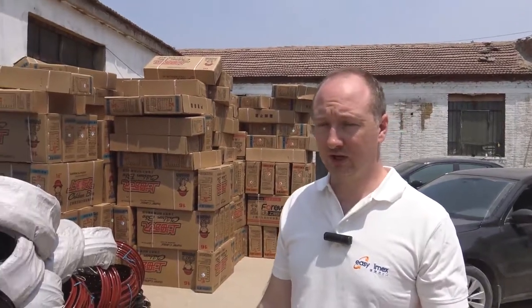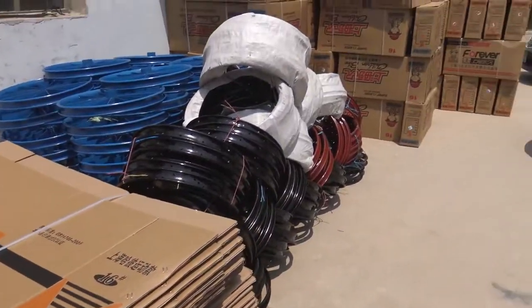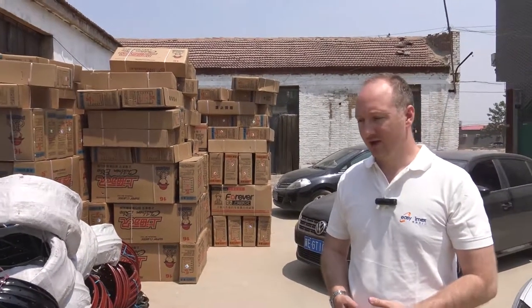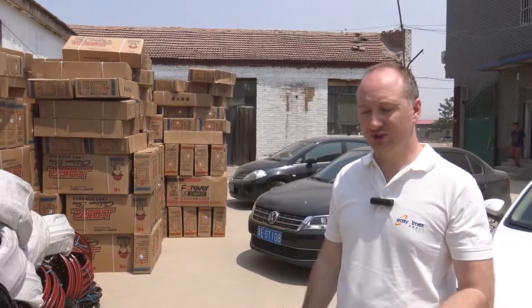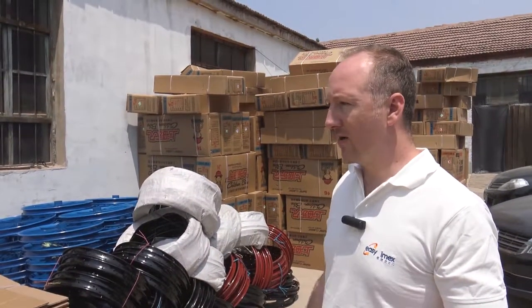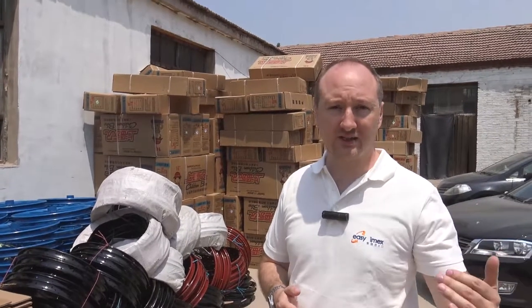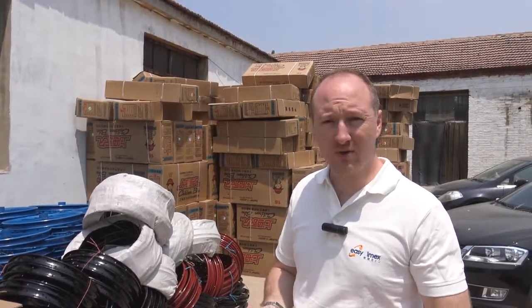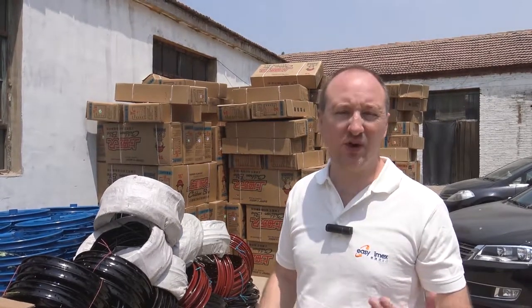Another good reason for coming out to the factory is you can physically see what market they're actually producing for. They can say we produce for this market or that market, but when you go out to the factory you can physically see — okay, they're producing for the Chinese market; these boxes are also for the Chinese market. When you see a factory with cartons from a German company, a US company, Japanese companies, you know they're producing to a high standard because they've got a client base of demanding customers. When they're just producing for poorer nations or the local cheap Chinese market, are they really suitable for Western countries — US, Europe, Australia?